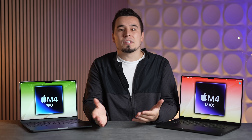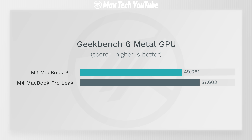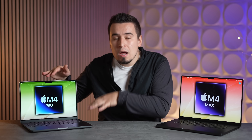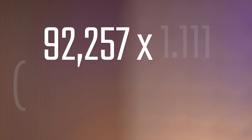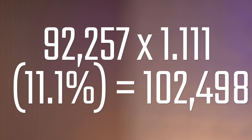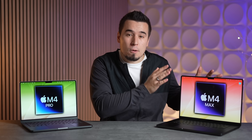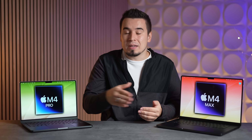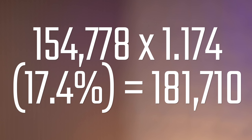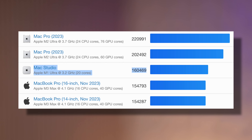GPU performance scales more or less linearly with core count. The M4 was 17.4% faster than the M3 with the same 10 GPU cores. The new M4 Pro is expected to have up to 20 GPU cores, adding 17.4% to the M3 Pro's 18-core score plus 11.1% for the additional cores, giving an estimated 102,498 points. The M4 Max is expected to stick with the same 40 GPU cores — double what the M4 Pro offers — and adding 17.4% to the M3 Max 40-core score gives an estimated 181,710 points, faster than the M1 Ultra with 64 GPU cores.